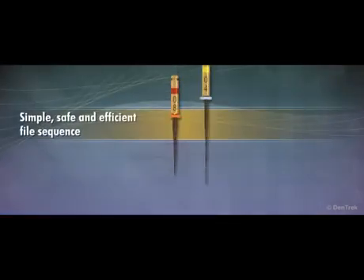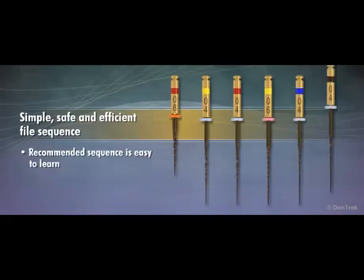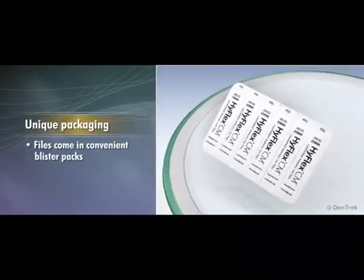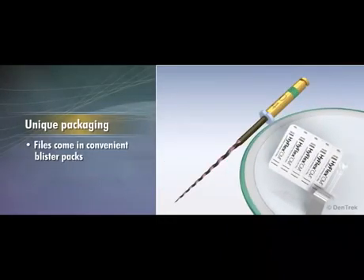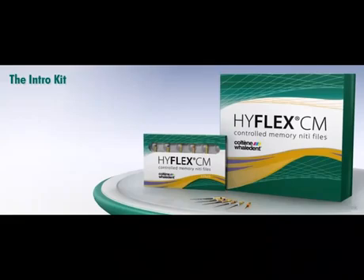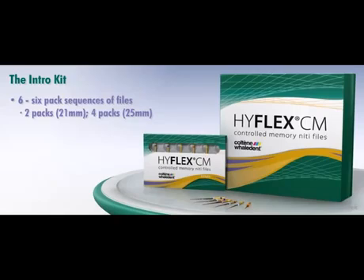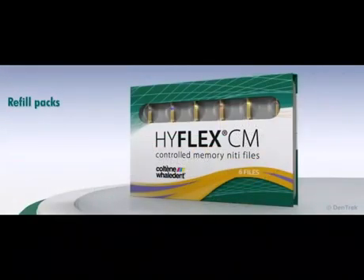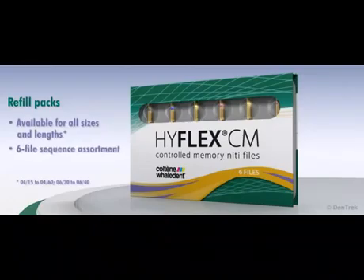The recommended sequence is simple, safe, and efficient — easy to learn regardless of experience or current files being used. The files come in convenient blister packs. The HyFlex CM files are sold in an intro kit and refill packaging. The intro kit includes six six-pack sequences of files in 21mm and 25mm lengths, practice blocks, a file stand, gutta-percha points, a step-by-step card, and an instructional CD. Refill packs are available for all sizes and lengths, as well as the six-file sequence assortment.